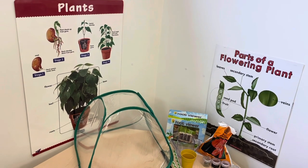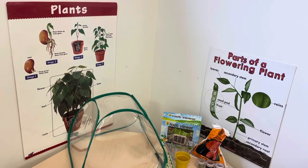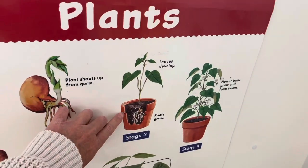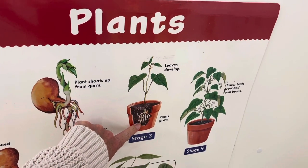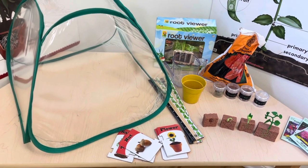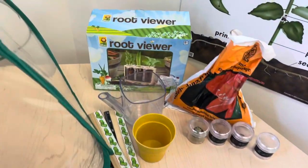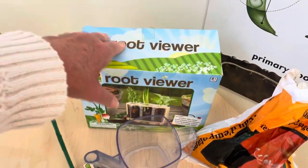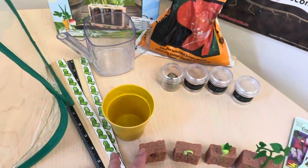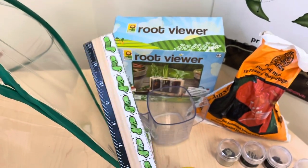Over in my science center I added some plant posters so the children can see the parts of a flowering plant and what things look like inside the dirt. For now I've just taken out the things we're going to be using this month. We're going to be doing a lot of our own experiments with growing seeds, so I took out some materials: a root viewer, a watering can, some soil, some seeds, some pots, and these little rulers so the children can chart their growth.